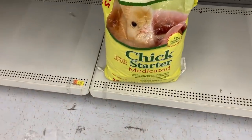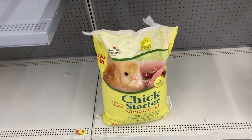Chick starter — medicated for chickens, baby chicks. Yes, I live in the Midwest. $5.00 for a pillow, it was $9.96.